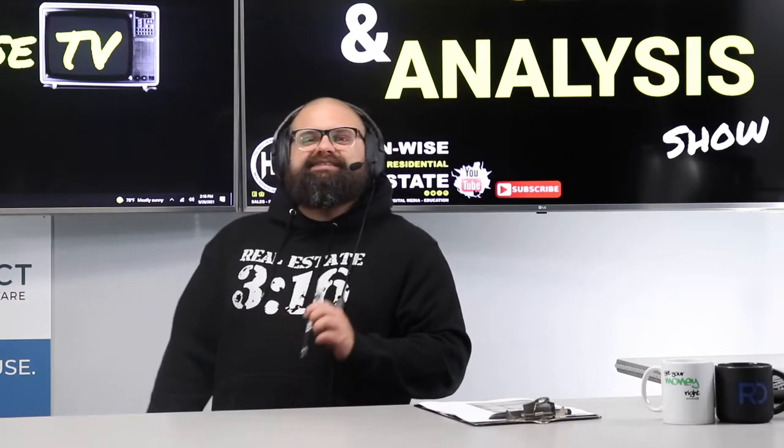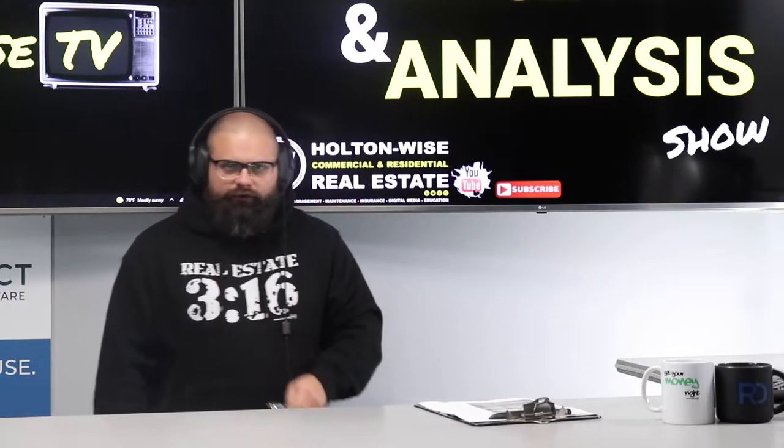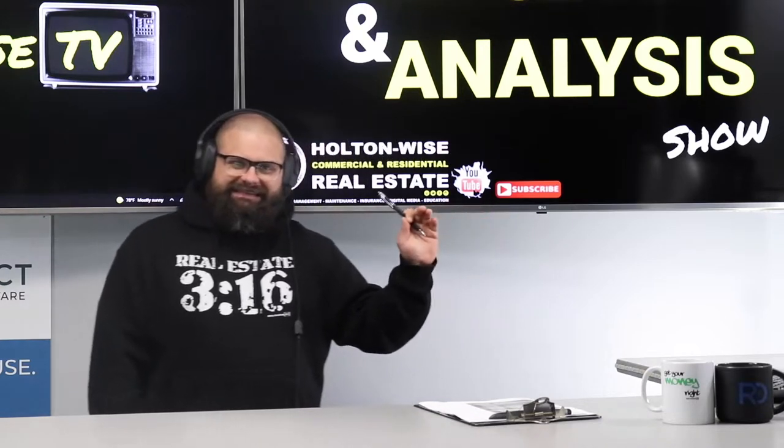I want to talk to you about getting $25,000 off of your next real estate deal.